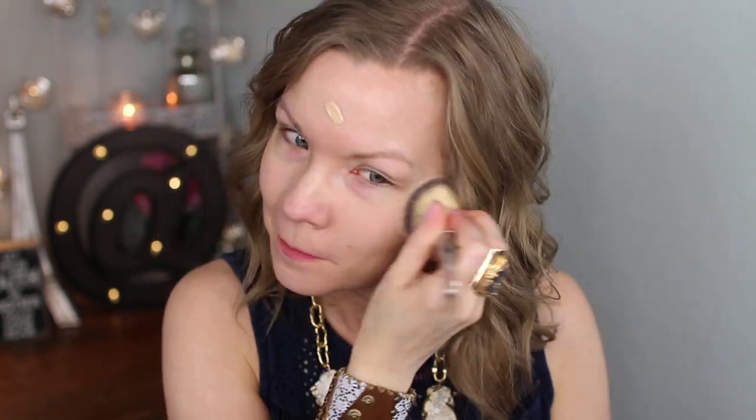So the foundation is this one. This is the CoverGirl Vitalist Healthy Elixir and I wear it in 710. I'm using an It Cosmetics two-sided sort of brush to apply it. I think this might be the lightest color and it's borderline too dark for me — but I definitely couldn't go any darker.